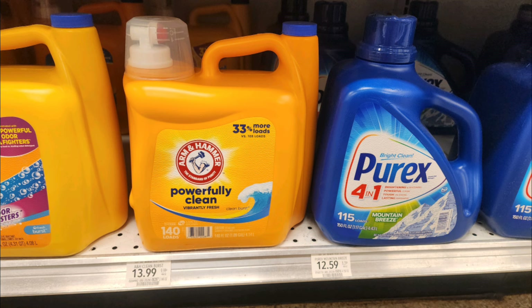The next Publix deal is on this Arm & Hammer 140-ounce laundry detergent. The tags were actually over next to the other ones, but they're on sale for auto-deduct $3 off when you buy one, making this bottle $10.99 at the register. We have a $5 Ibotta rebate on it — that's a limit of one. Always make sure you scan your Ibotta rebate to confirm it will attach to the item. That makes this huge bottle just $5.99, which comes out to about 4.2 cents per load — a great price.